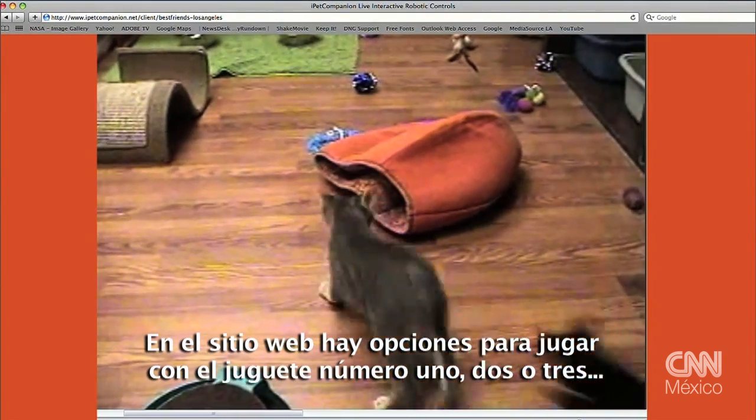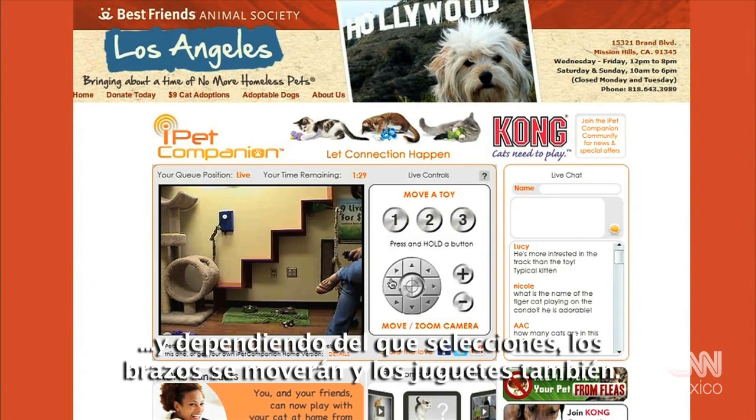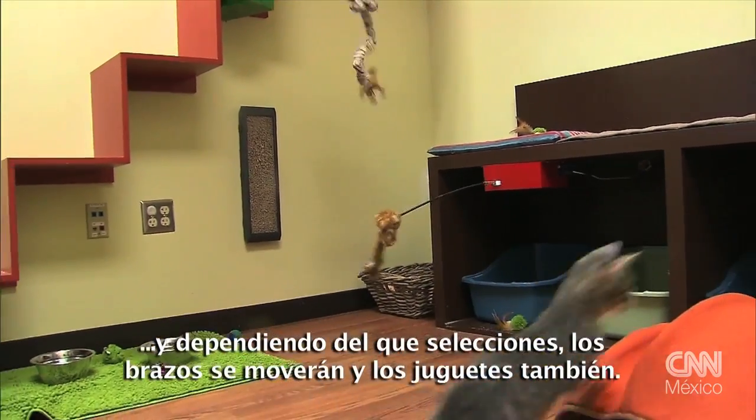On the website, there are options to play with toy number one, two, or three, and depending on which one you select, the arms will move and the toys will move.